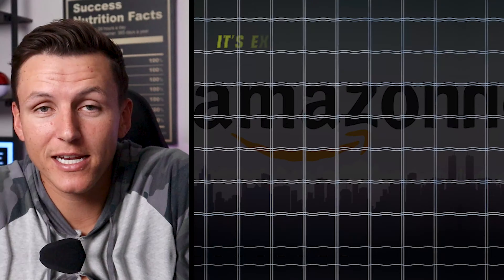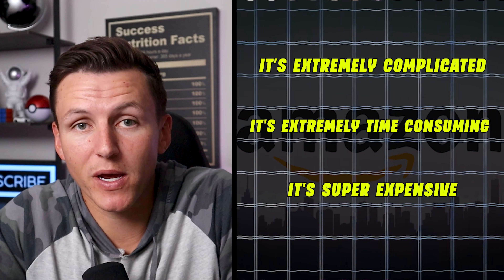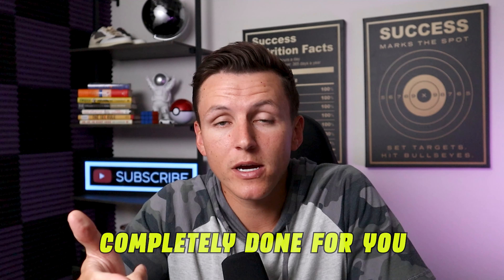As Amazon sellers, taxes and bookkeeping is literally the worst thing. It's extremely complicated, it's extremely time-consuming, and it's super expensive. And if you don't do it right, you're in for a tax audit — literally the worst of all. So in today's video, I want to give you an all-in-one solution that is extremely affordable, completely done for you, that's going to get your profits and your bookkeeping in check so that when tax season comes, you're ready for it.